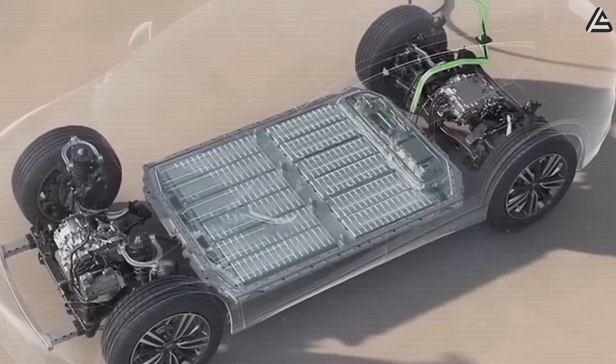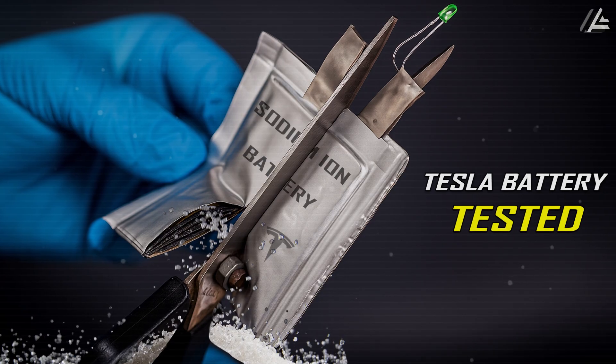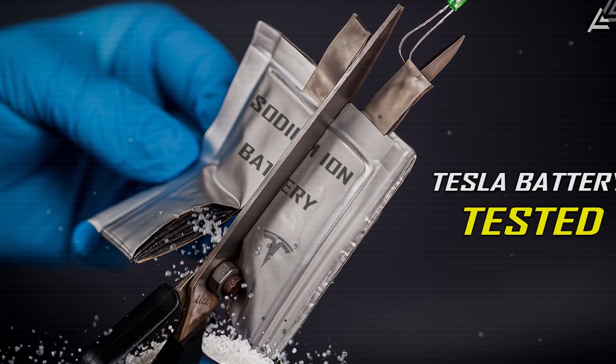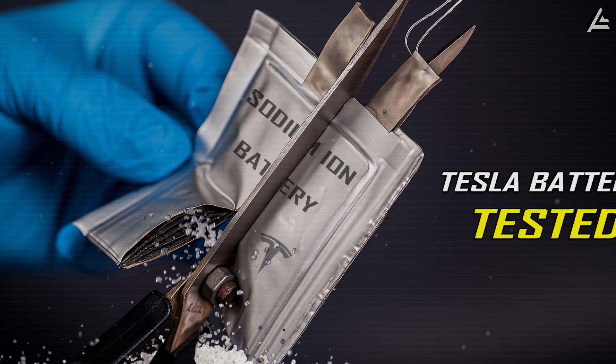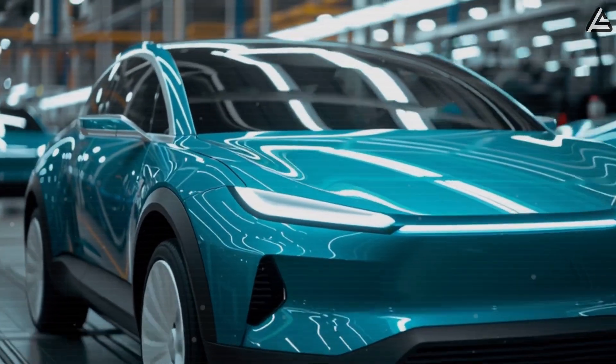At the end of the day, sodium-ion will not make EVs invincible, but it could take Tesla a big step closer to ending the fear of fire that has haunted this industry for more than a decade. The 2026 Model 2 may become the first mass-market car to prove that safer chemistry is not just possible, but affordable.